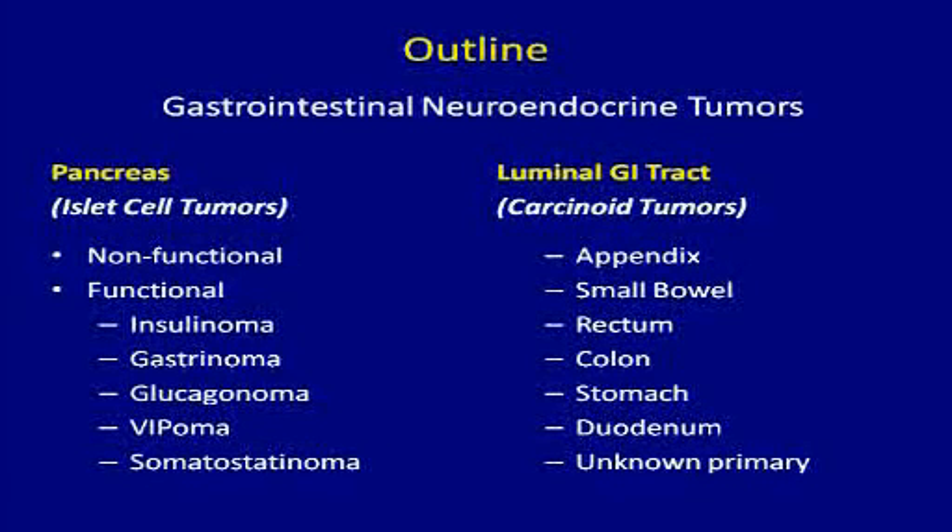Carcinoid tumors can occur in any part of the GI tract. In the appendix, it's pretty common — 1 in 300 appendectomies. They most commonly occur in the small bowel, specifically the distal small bowel, the ileum. They can also occur in the rectum, the colon, the stomach, and the duodenum.